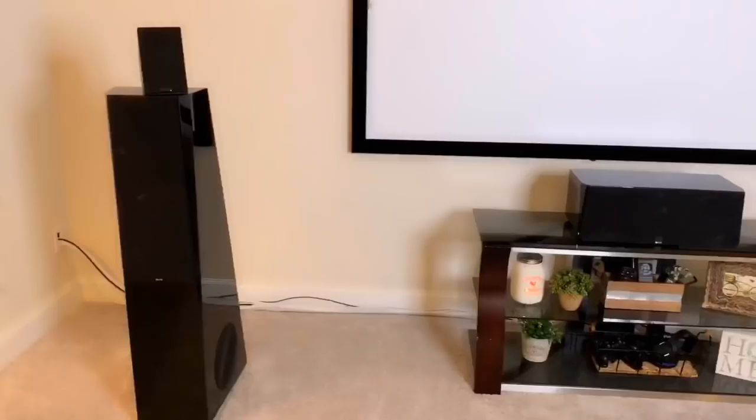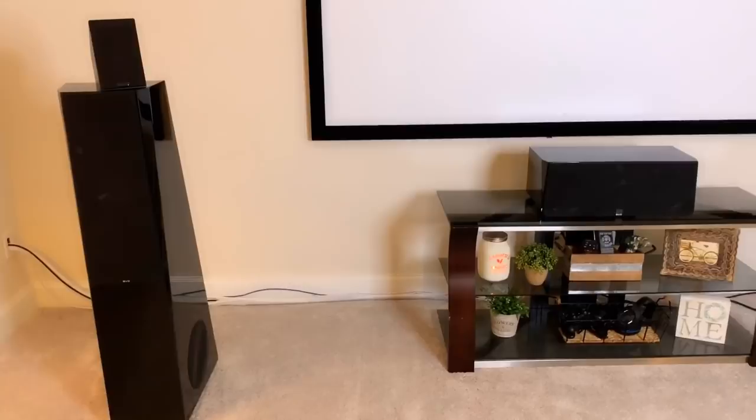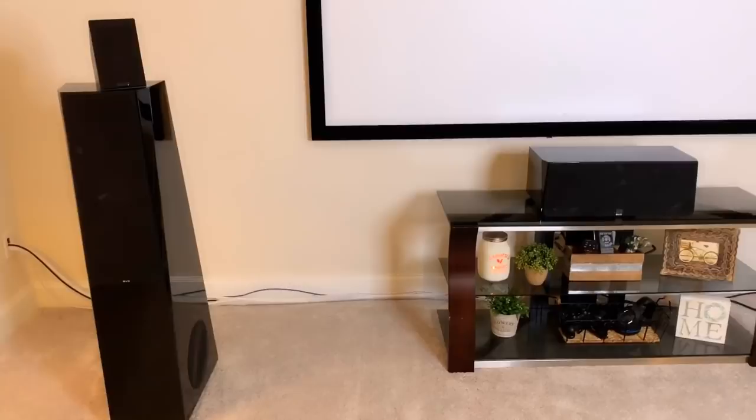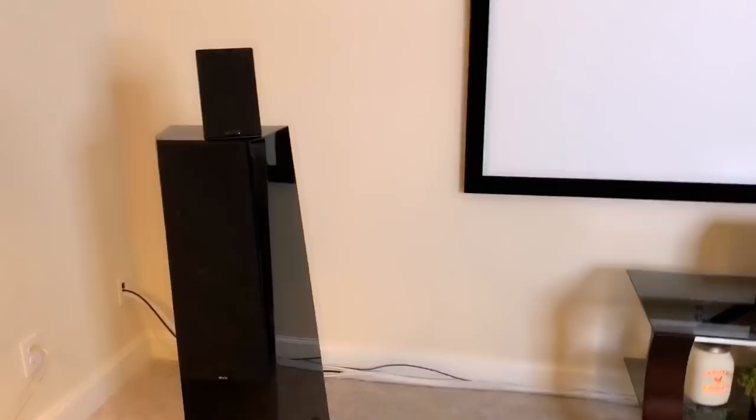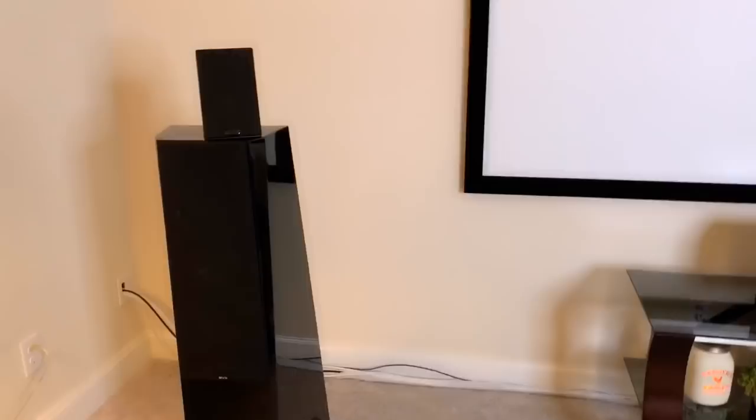Depending on what kind of theater system you're setting up, you can go big and get a pair of big speakers. These are SVS speakers — they have the subwoofer built in on the side and they are amazing. We always look for the most bang for your buck, and these are two thousand dollars a pair. Or if you have a smaller room, you can go with a smaller speaker. These are in my kitchen — I can hook up wirelessly and it sounds amazing. We're going to be recommending Logitech small speakers for a budget home theater system.